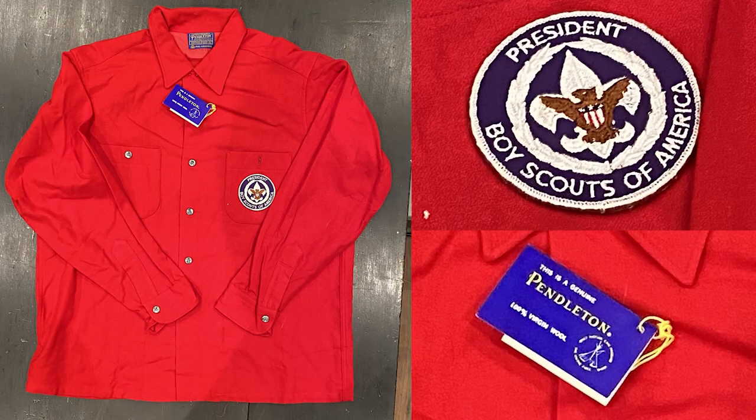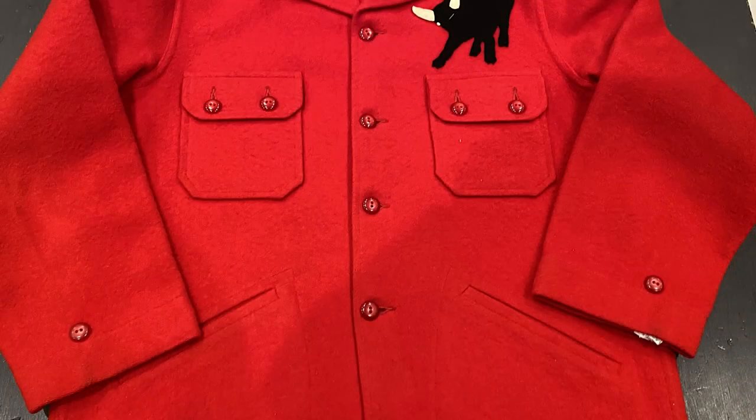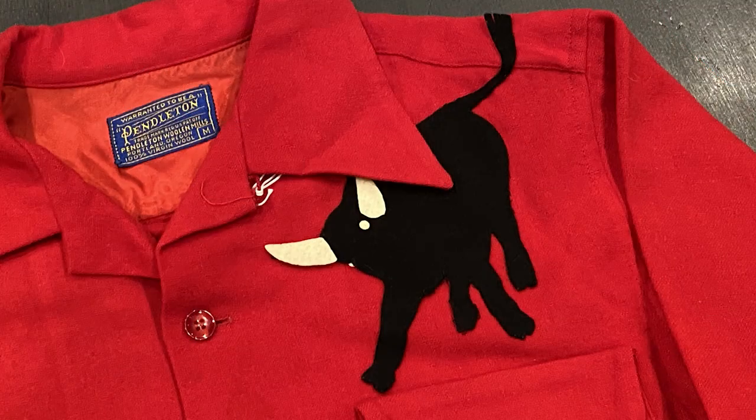The collection also contains several unofficial red wool jackets and shirts, including this Pendleton wool shirt with the patch recognizing the position of President of the BSA. This shirt has never been worn, as evidenced by the genuine Pendleton tags still attached to the shirt's button. There's also this Chippewa Falls Mills wool jacket — note the decorative buttons on the sleeves and the smaller pockets on the front of the jacket. Here's another Pendleton wool shirt sporting a Philmont bull above the left pocket.